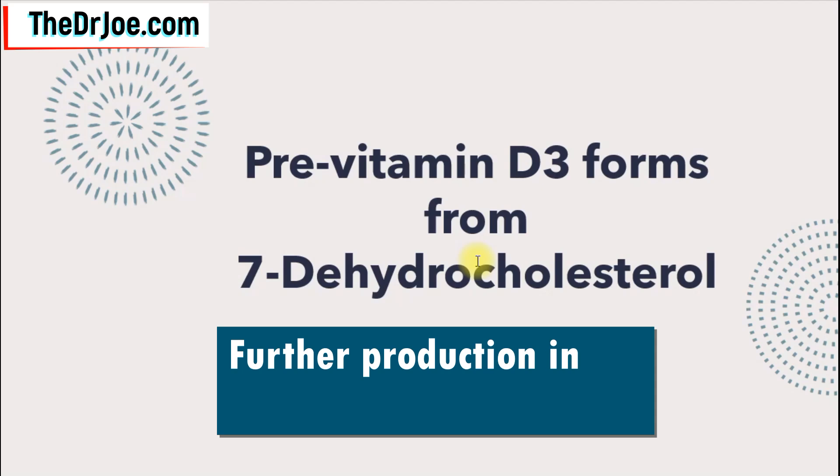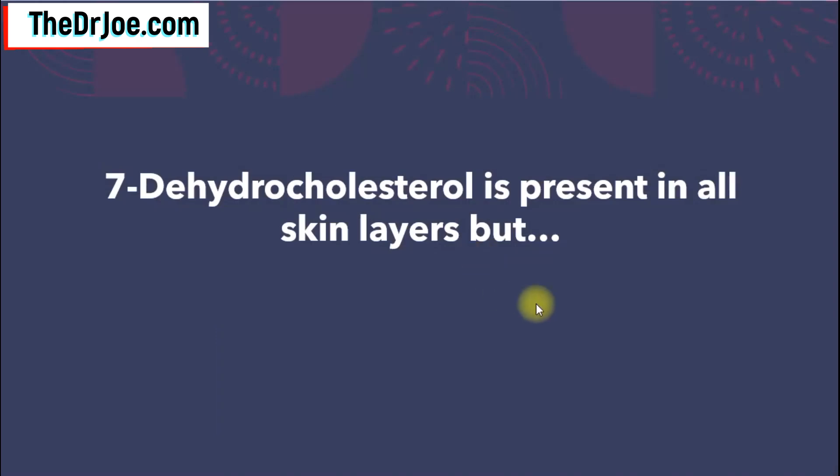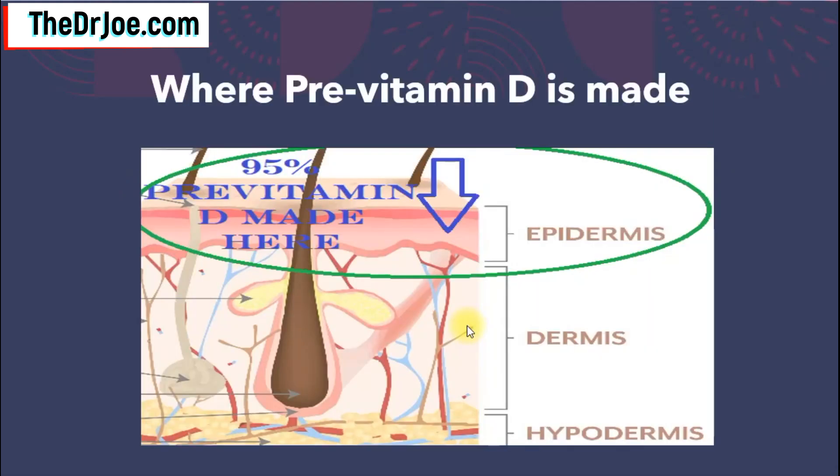There is a further production process that moves on to the liver and kidneys, but we won't cover that today. The 7-dehydrocholesterol is present in all skin layers, but nature has been kind to us in that the outermost layer — the epidermis — is where 95% of the pre-vitamin D is made. Some is made in the deeper layers, the dermis and hypodermis, but the bulk is made in the epidermis, which is in direct contact with the sun's ultraviolet rays. Pre-vitamin D3, the cholecalciferol that you make, cannot be washed away from the skin.